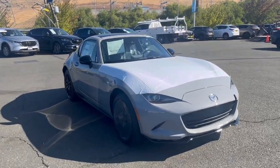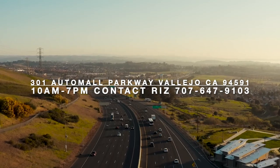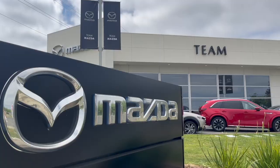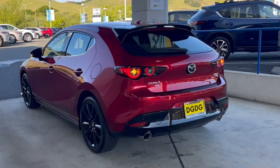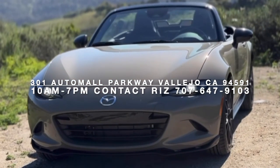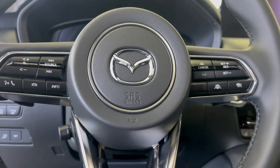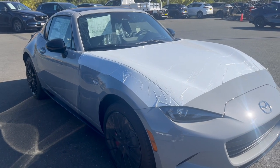This is Ryze, reppin' Team Mazda, with your AeroGrey.